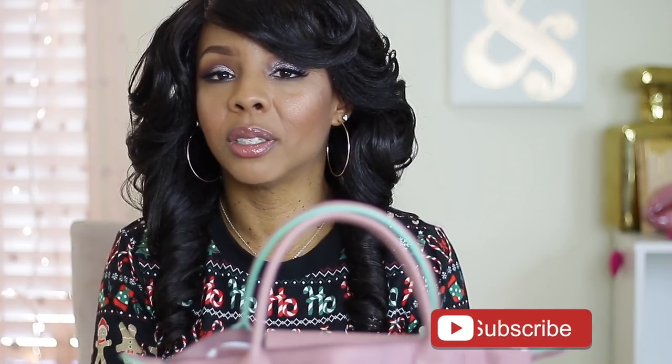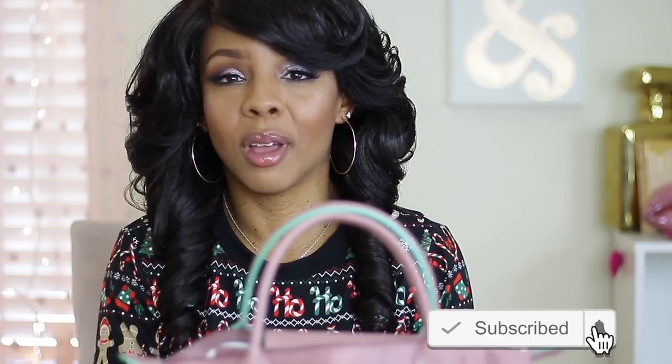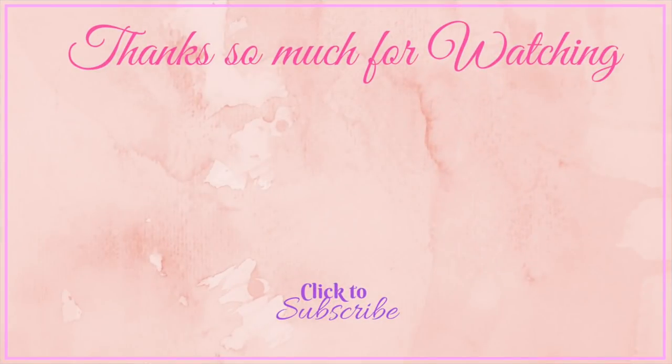Please don't forget to give this video a big thumbs up because it really helps my channel. Also don't forget to click that subscribe button and the notification bell so y'all can be notified each week when I upload. I'll see you next time!